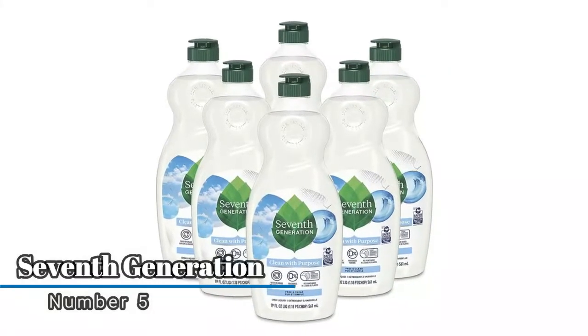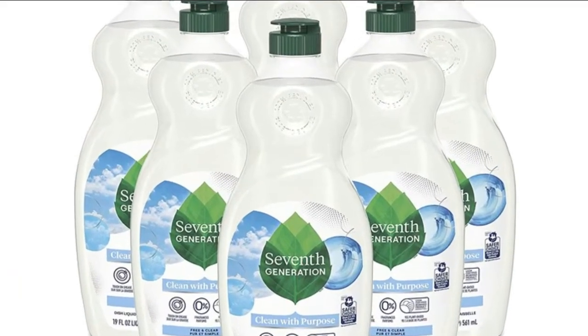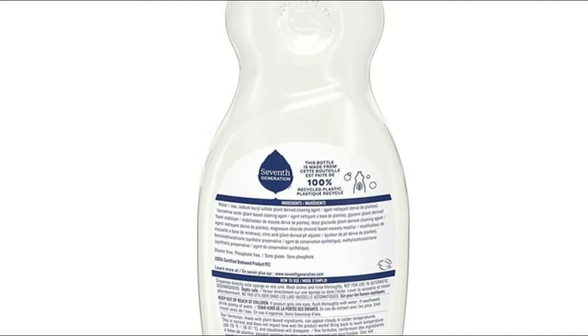Number five: Seventh Generation plant-based formula dish soap. This liquid fights grease and powers through tough dried-on food. The dermatologist-tested, hypoallergenic formula is made for sensitive skin and is safe for septic systems.